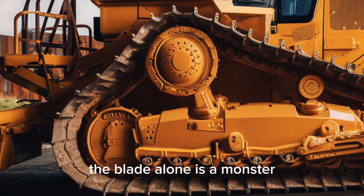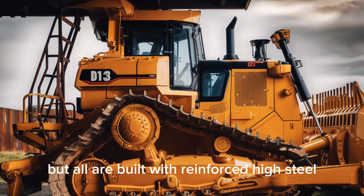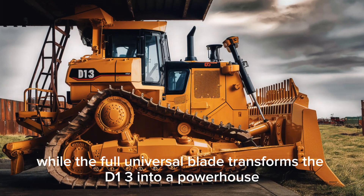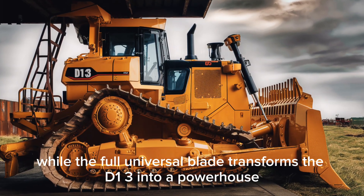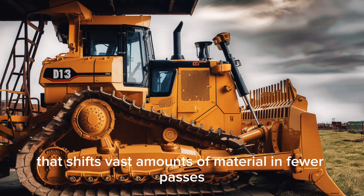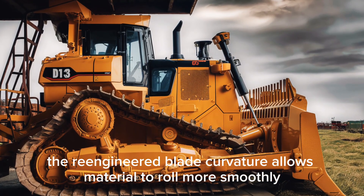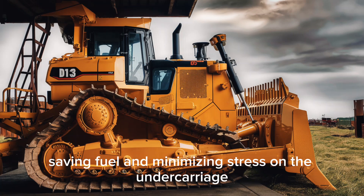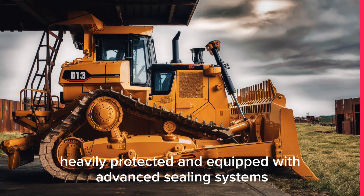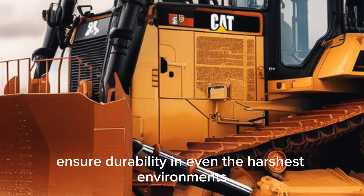The blade alone is a monster. Caterpillar offers several configurations, all built with reinforced high-strength steel. The semi-universal blade balances capacity with control, while the full universal blade transforms the D13 into a powerhouse that shifts vast amounts of material in fewer passes. The re-engineered blade curvature allows material to roll more smoothly, reducing resistance, saving fuel, and minimizing stress on the undercarriage. Oversized hydraulic cylinders, heavily protected and equipped with advanced sealing systems, ensure durability in even the harshest environments.